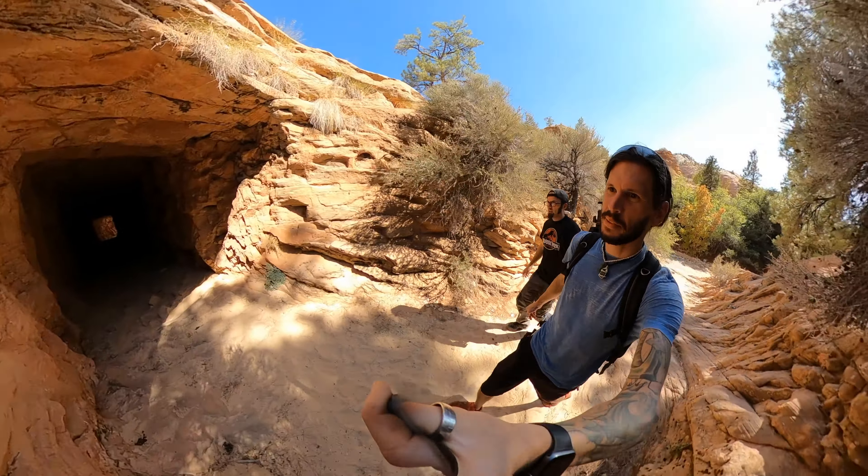Look how big this is. Wow. You can even see the different layers and everything.